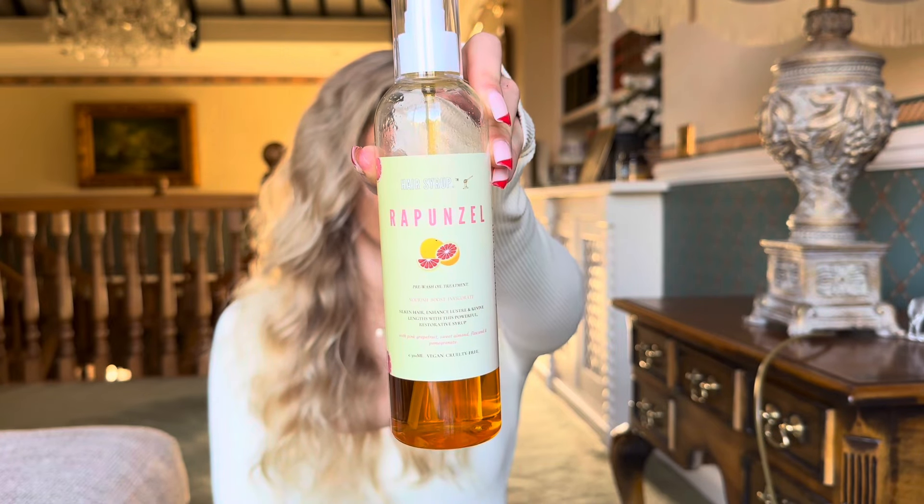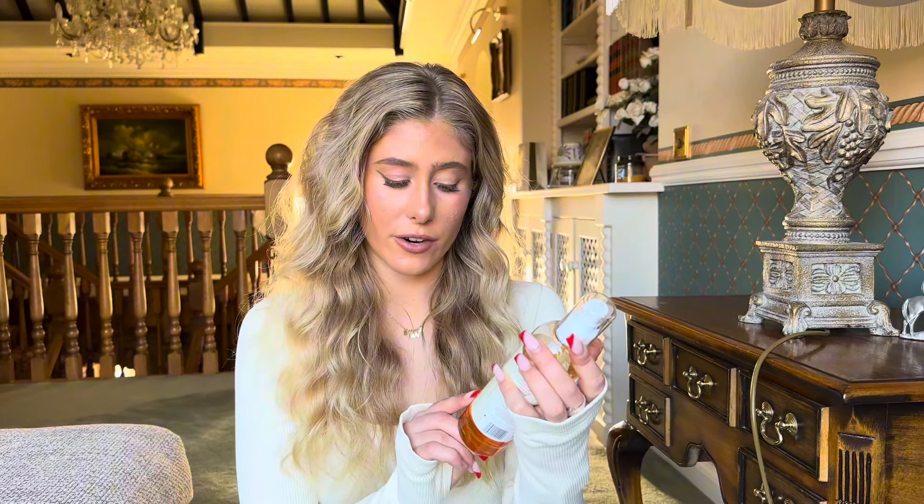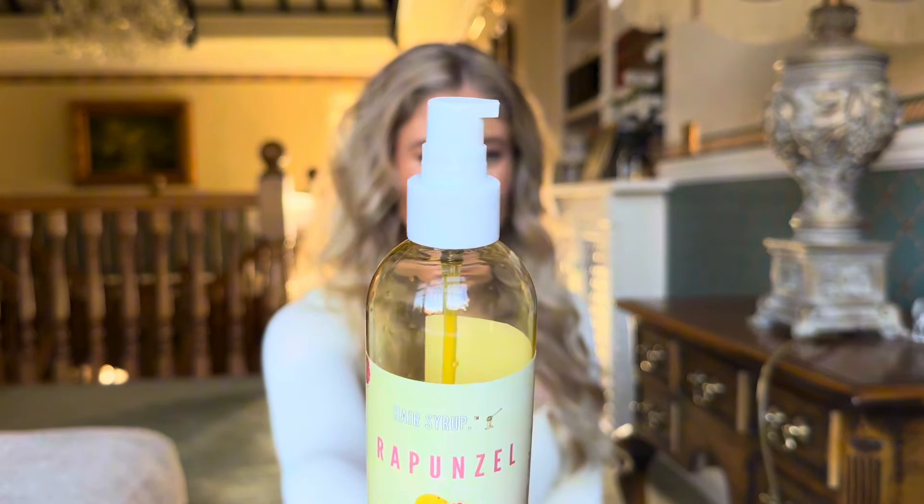The next stage is my favourite — the hair oiling stage. My all-time favourite product I've been using recently is the Hair Syrup Rapunzel hair oiling serum, which is a pre-wash hair oil treatment. I love this company — they have so many different products for different hair types, all with natural, vegan, and cruelty-free ingredients. There are no silicones or sulfates in their products, which is so important because silicones just coat your hair and make it look shiny without actually absorbing in.